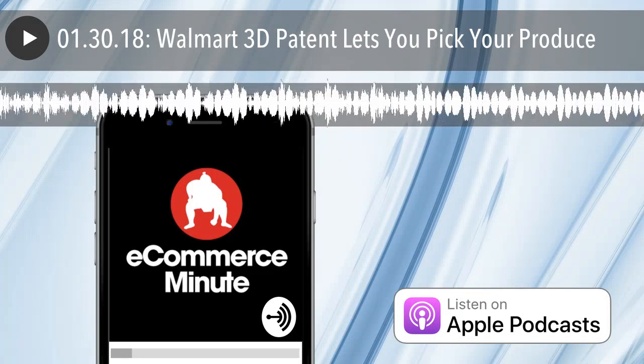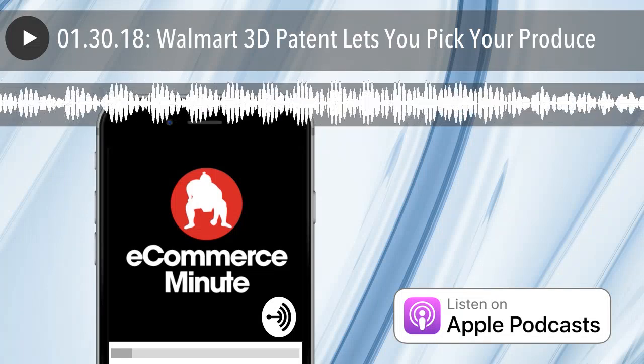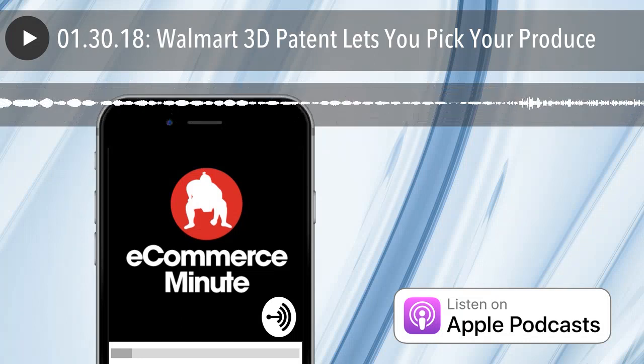It's E-Commerce Minute for January 30th, 2018. In today's episode: Walmart 3D patent lets you pick your produce.